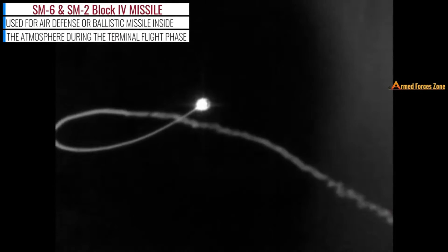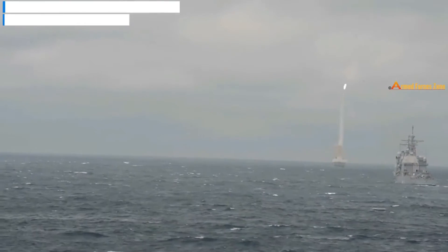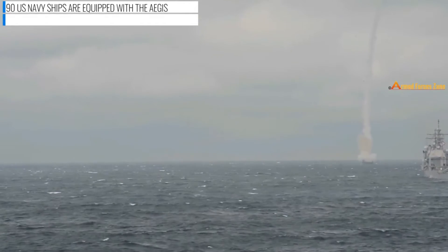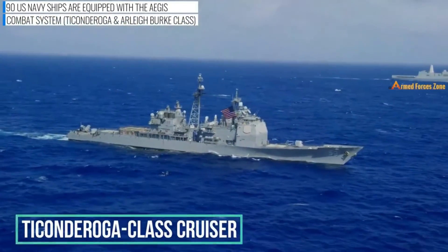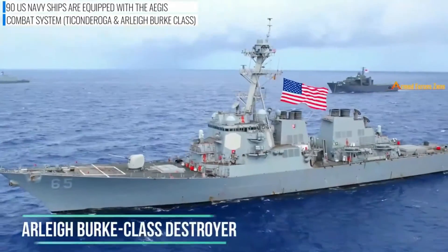As of 2021, there are 90 US Navy ships fitted with the Aegis combat system. The system is integrated on certain US Navy cruisers and guided missile destroyers.